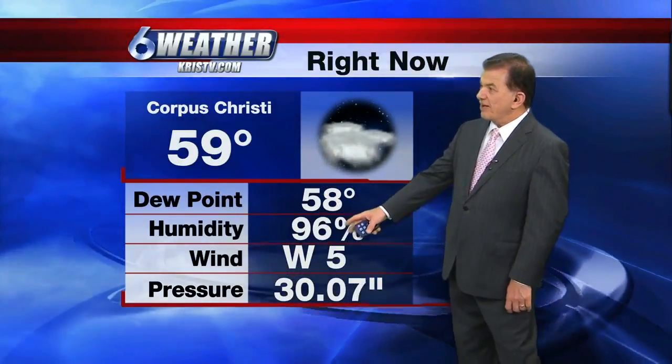Good morning everybody. A nice cool morning down to 59 degrees. However, the humidity is on the rise and since our dew point is only one degree away, we were watching to see if any fog develops.